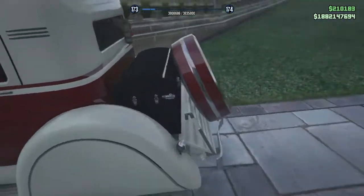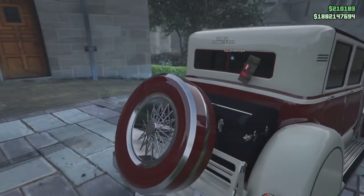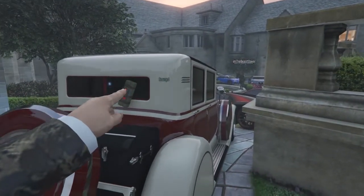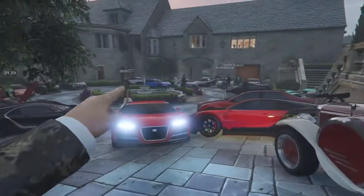First off here we have the Albany Roosevelt Valor with a nice kind of crimson maroon color, and oh goodness there's a sticky bomb on the back — that could be bad news for this car show. The secondary looks like either an ice white or a cream, it's hard to tell because of the lighting.